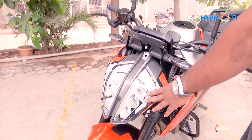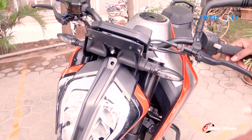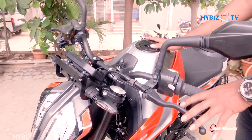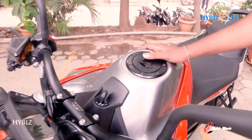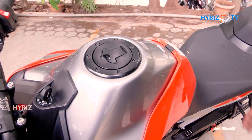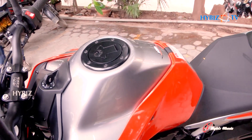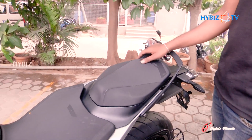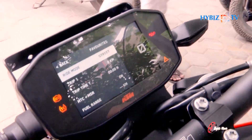It comes with a 6-step LED headlamp, MSR control, and a 14.2-liter tank capacity. It has 9 levels of traction control, launch control, and 105 BHP power output.